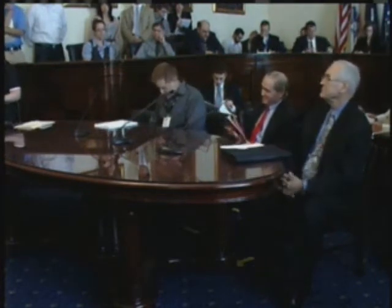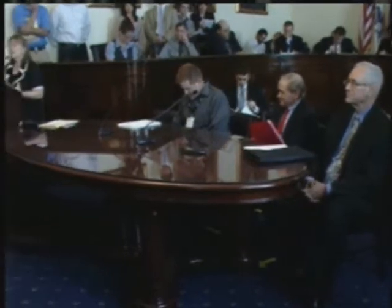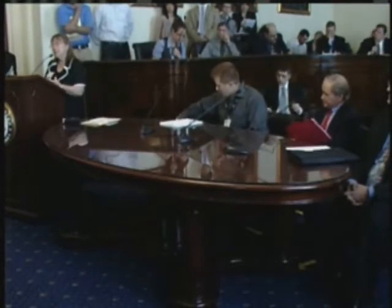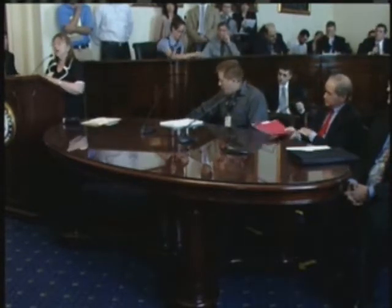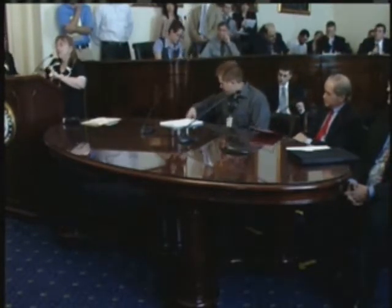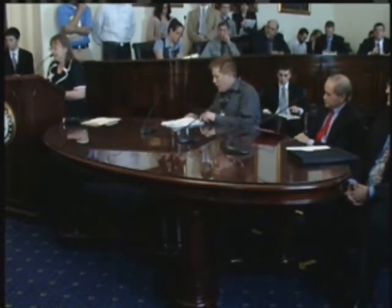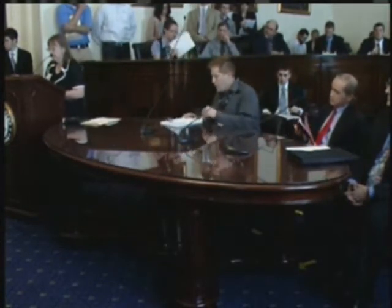In this session on energy efficiency, you're going to be hearing about a variety of technologies and approaches. What's really important is to think about how things work in systems — you many times cannot have just one thing. It's how you put things together that becomes very important in optimizing the efficiency of your overall energy package, your facility. We'll start by hearing from Don Moore.